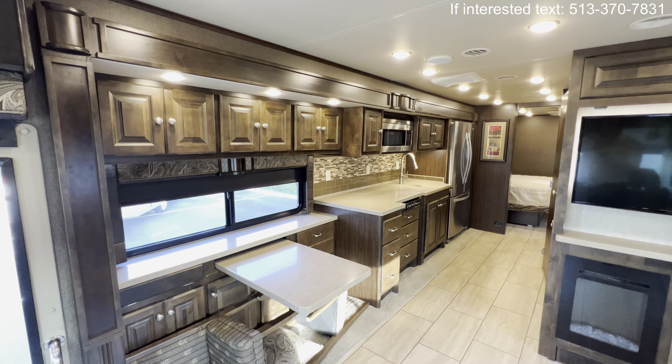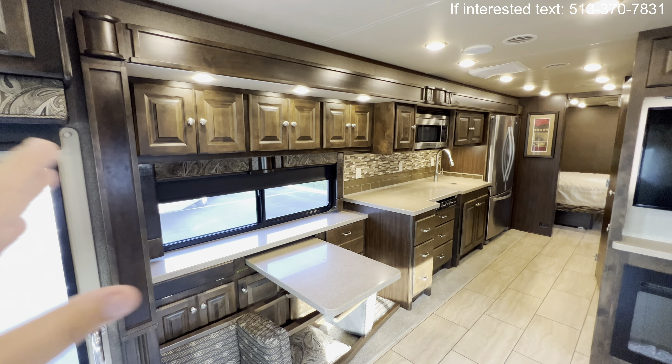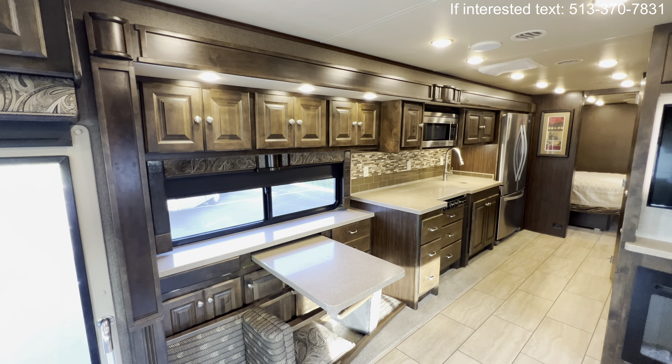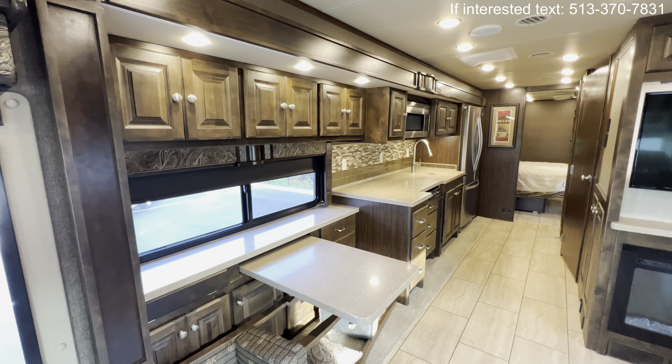In addition to the slide I just showed you, you have another slide on the opposite side — this is in that super slide category. It starts right here and works all the way back to that refrigerator. That gives it a really nice open feel. Look at that hallway — that is in a motorhome. That is awesome.